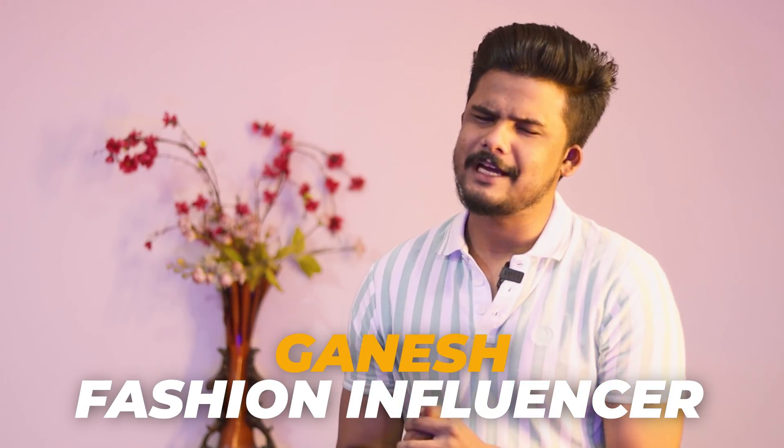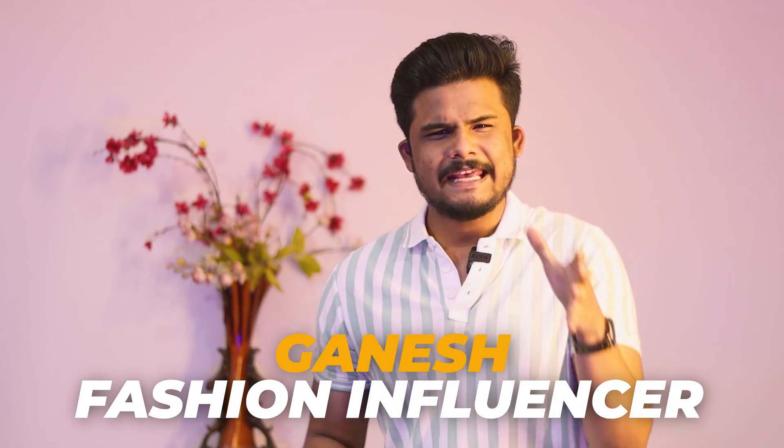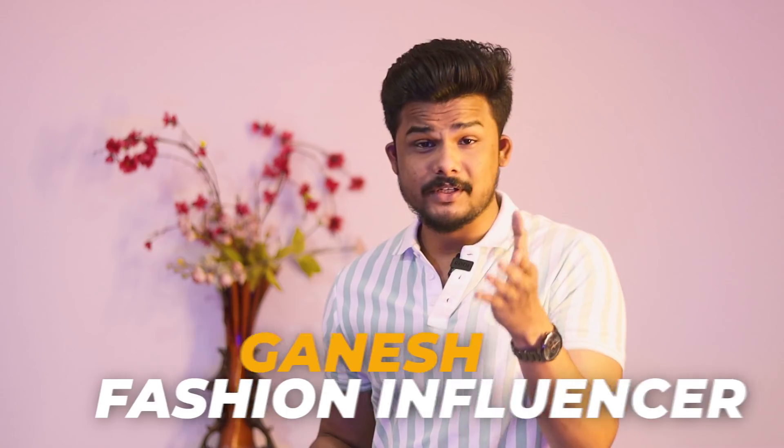Welcome back to The Fashion Verge. My name is Ganesh, and today's topic is very important and highly requested. I am doing grooming videos based on the comment section.